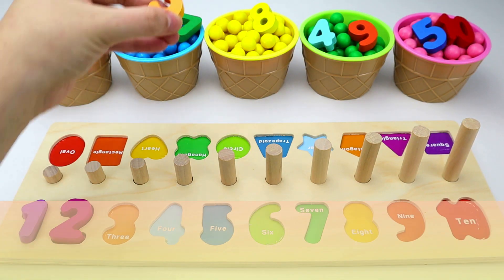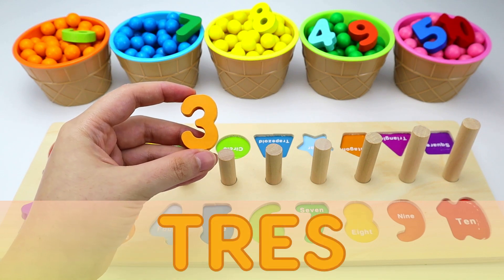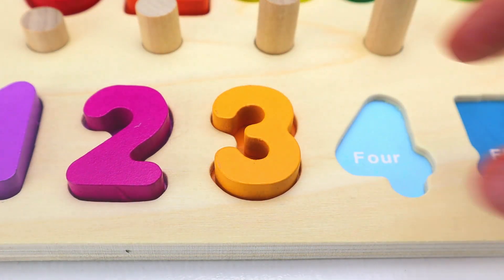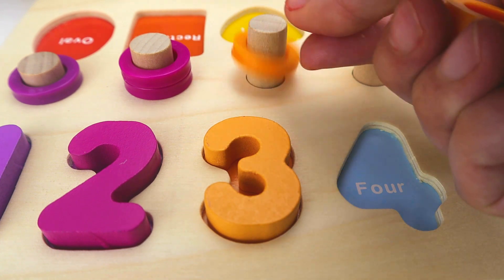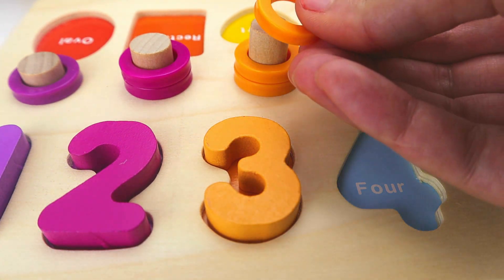Next, we have the number three. And in Spanish, tres. Kiddos, count with me. One. Two. Three.